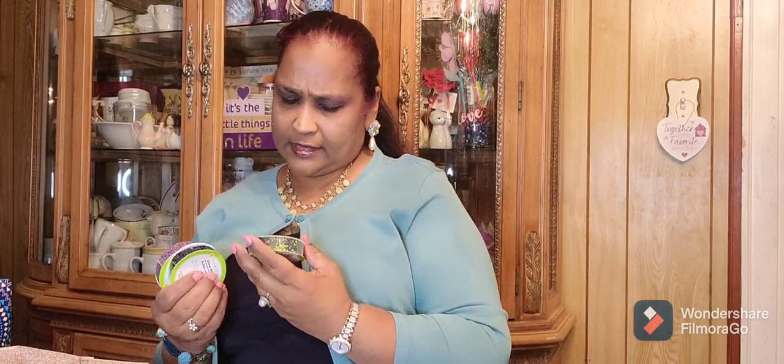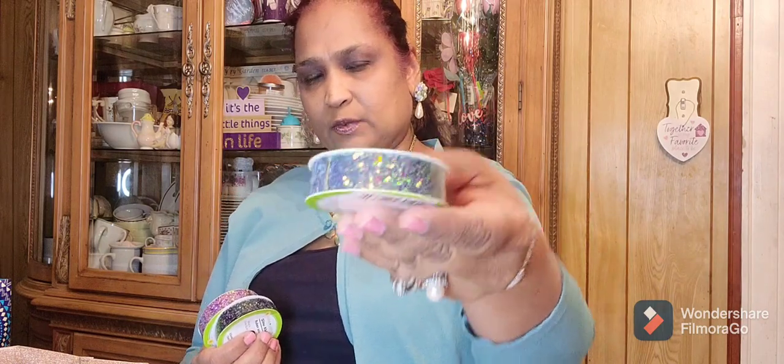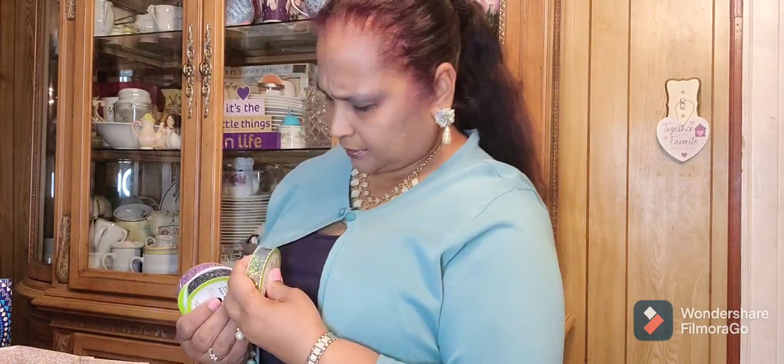Then I got some ribbons — these are the Glitter Ribbon. This is the Floral Garden Glitter Ribbon, 1.67 yards. Really, really pretty. Then I got this one — it's like a kind of pink glitter. And then this one — I'm not sure, it looks black or dark. These are the three that I got. Absolutely gorgeous. I love them.